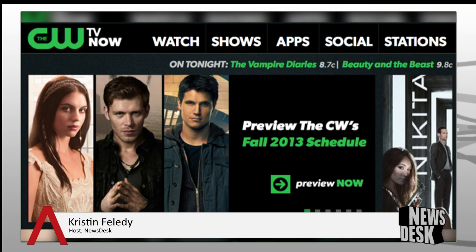Apple, who has long been rumored to want to disrupt the broadcast television model, has partnered with CW to take another step in that direction. CW television programs will now be free to watch on Apple TV the day after they broadcast. Viewers will be able to use the CW TV Now app to watch popular shows like The Vampire Diaries without cable authentication.